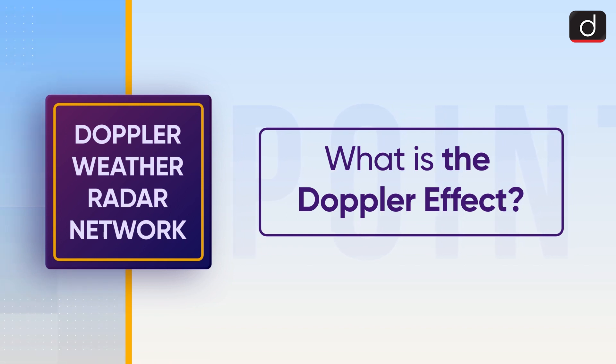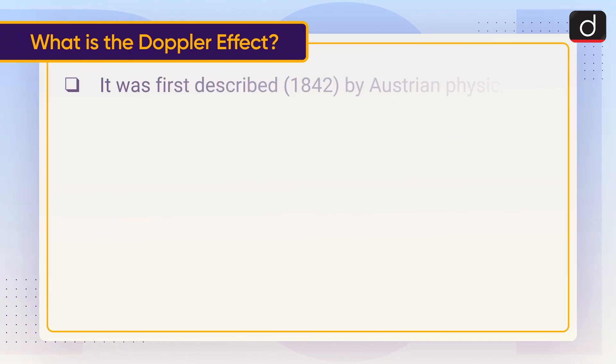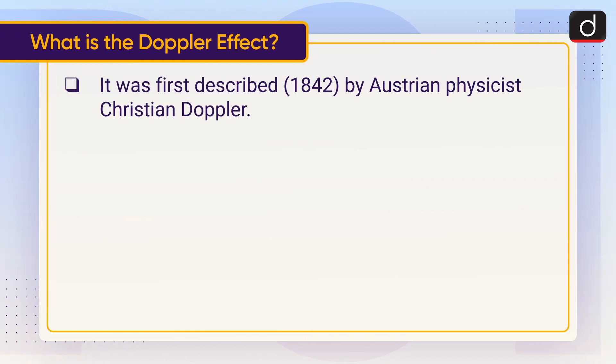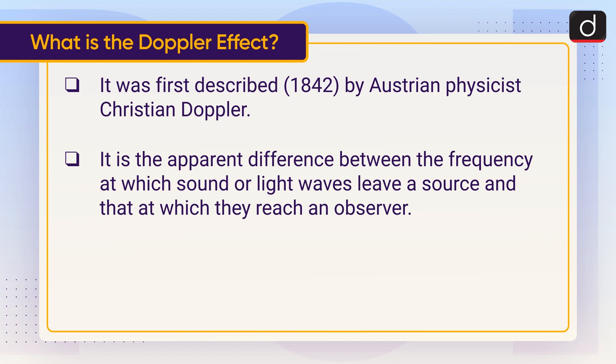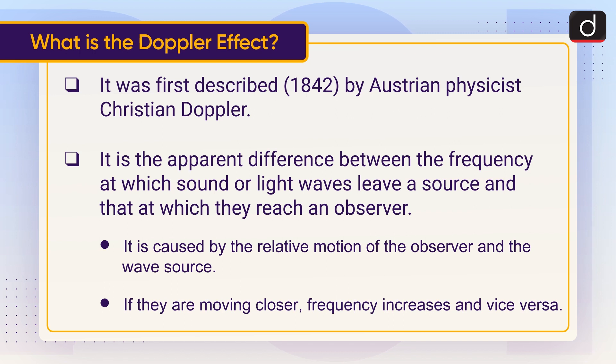Let's discuss what is the Doppler effect. It was first described in 1842 by Austrian physicist Christian Doppler. It is the apparent difference between the frequency at which sound or light waves leave a source and that at which they reach an observer. It is caused by the relative motion of the observer and the wave source. If they are moving closer, frequency increases, and vice versa.